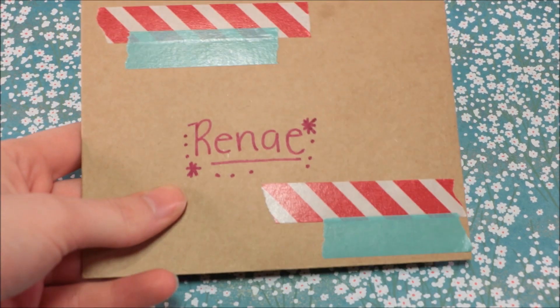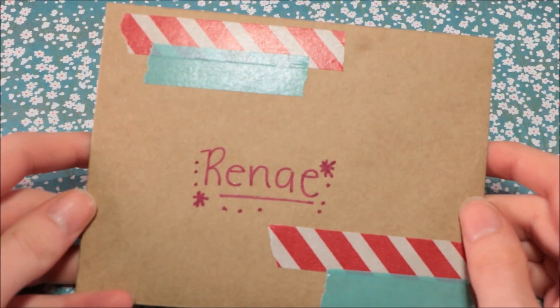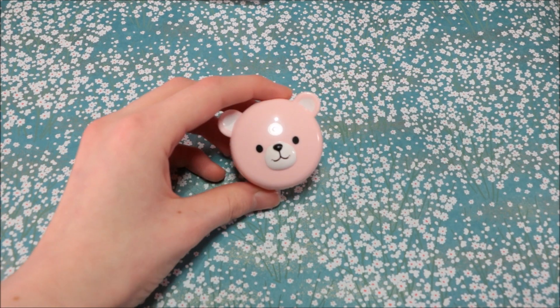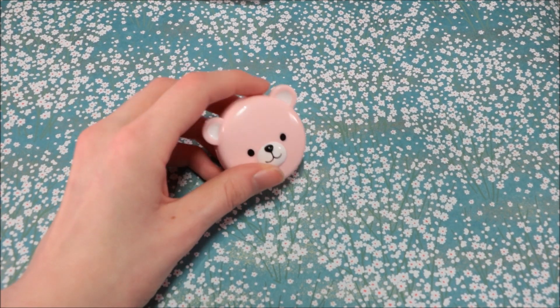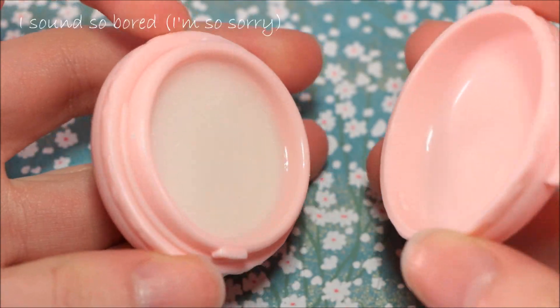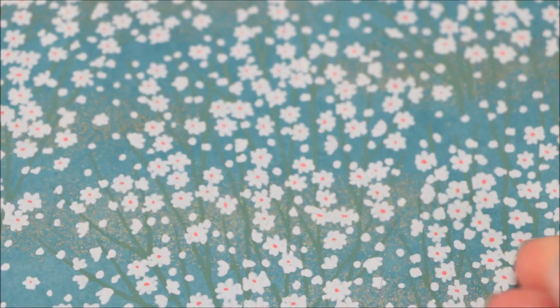I will put her links down in the description. So first in the package was this little note — you can read it if you would like, pause it and read it. First I will start with all the extras she sent, and then I'll show you the charms. So first was this bear macaron lip gloss, and it just opens and it's cute. If I don't sound excited, that's just because it's late at night, but I swear I was very excited — I opened this like two weeks ago.